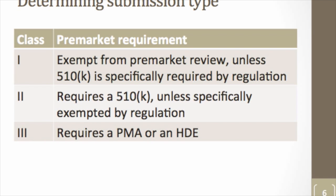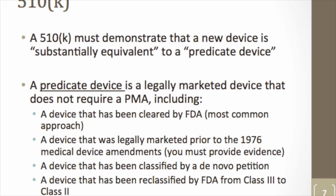The 510(k) is the pathway most people developing new medical devices will encounter. It requires you to identify a predicate device — a legally marketed device — and show that your new device is substantially equivalent. Interestingly, a lot of developers want to say their device is novel and unlike anything else out there, but that is not what you want to tell FDA. You want to demonstrate that, even with new features or slightly different technology, it is still substantially equivalent to what's already out there, because this pathway is far less costly and burdensome than the PMA.